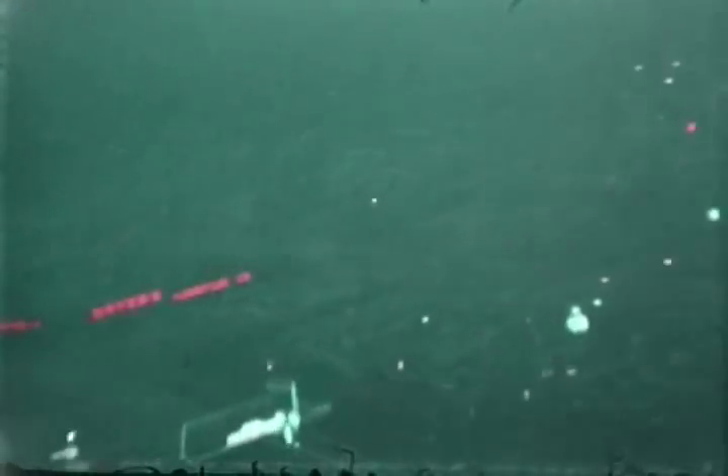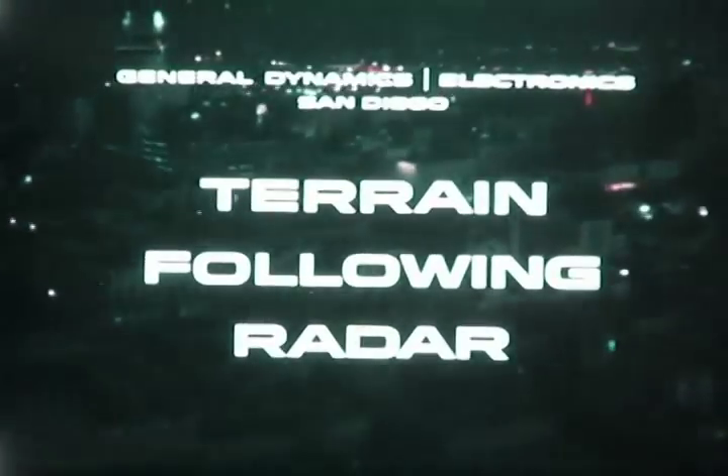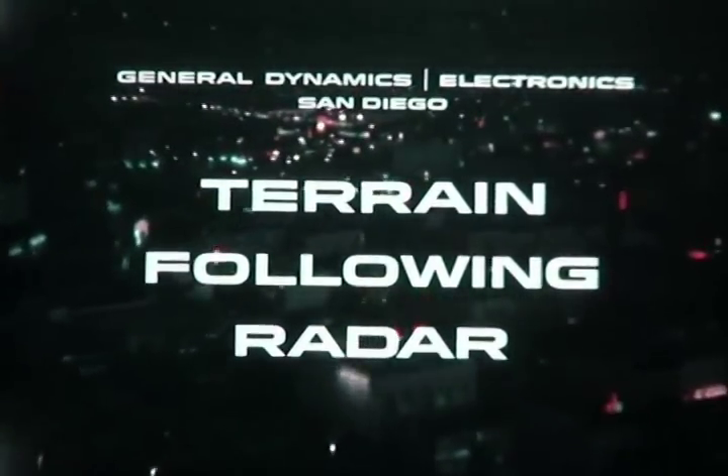Every aircraft — military, civilian, or even pilotless drone or target missile — could well benefit from a terrain-following system that would protect its existence. It is for this reason that General Dynamics Electronics in San Diego has developed and thoroughly flight-tested a universally acceptable terrain-following radar. Here, at long last, is a radar system that affords protection regardless of terrain or weather conditions.